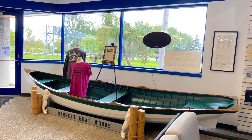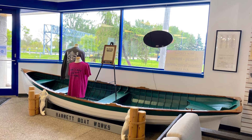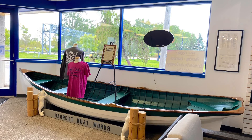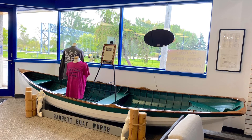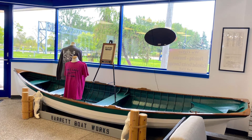In 1887, they manufactured sail and row boats, canoes, and steam launches. The boats were made of Michigan cork pine, white oak, mahogany, or cherry, and ranged in length from 14 to 20 feet.